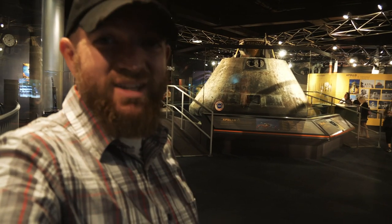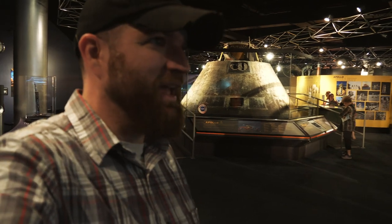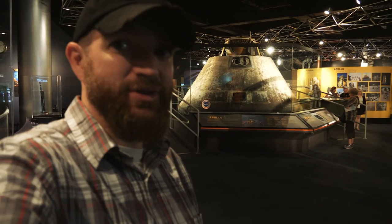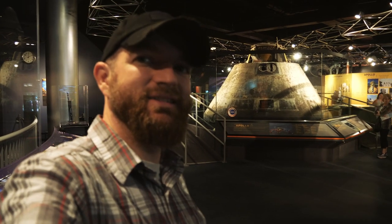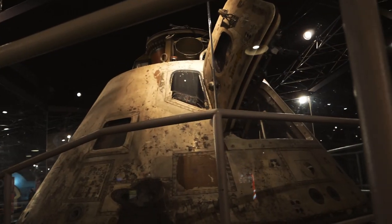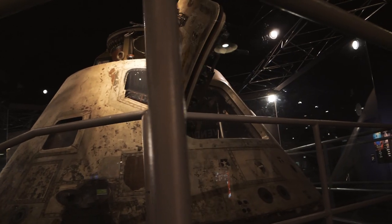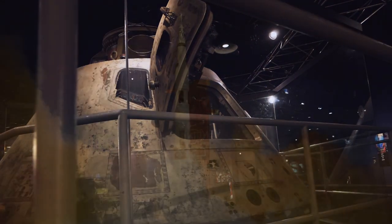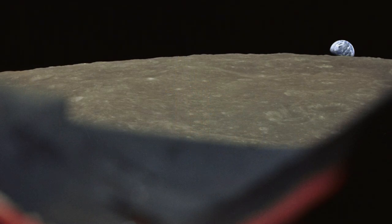Every place that I go, I try to identify the coolest thing that I've seen, and for this part of the museum it definitely has to be this. This is the command module for the Apollo 8 spacecraft, which was the first manned mission that broke Earth's orbit and also went and circumnavigated the moon. Very historic mission, and the fact that they have it here is amazing.